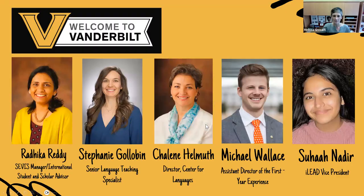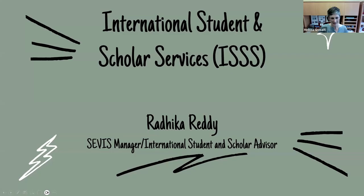We have joining us today Radhika Reddy, who is the manager and an international student and scholar advisor in the office of ISS; Stephanie Golobin, who's the senior language teaching specialist; Shaleen Helmus, who's the director for the Center of Languages; Michael Wallace, who's the assistant director of the first-year experience; and Suha Nader, who's the vice president of ILEAD, which is one of our student organizations. To begin, I'm going to turn this over to our very first panelist, Radhika Reddy.